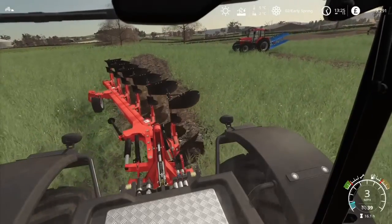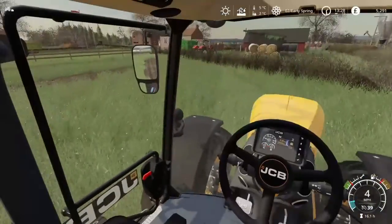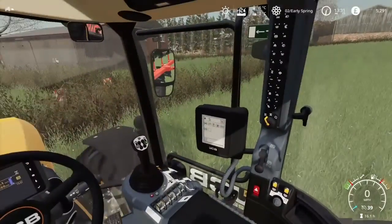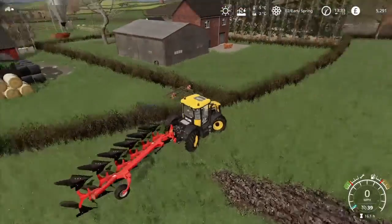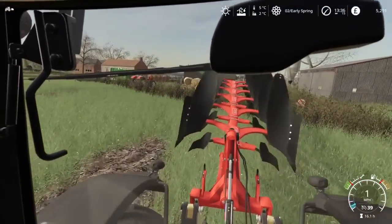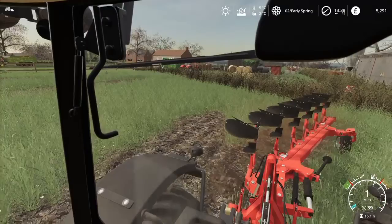It doesn't look too bad. Could be worse, could be a lot worse. Not too bad at all. I think I might use four-wheel steer just to get away from this headland. The plough's catching it as well. That's my hedge so I wouldn't be very happy about that. Flip that over, get our wheel in that furrow, drop her down and keep going.